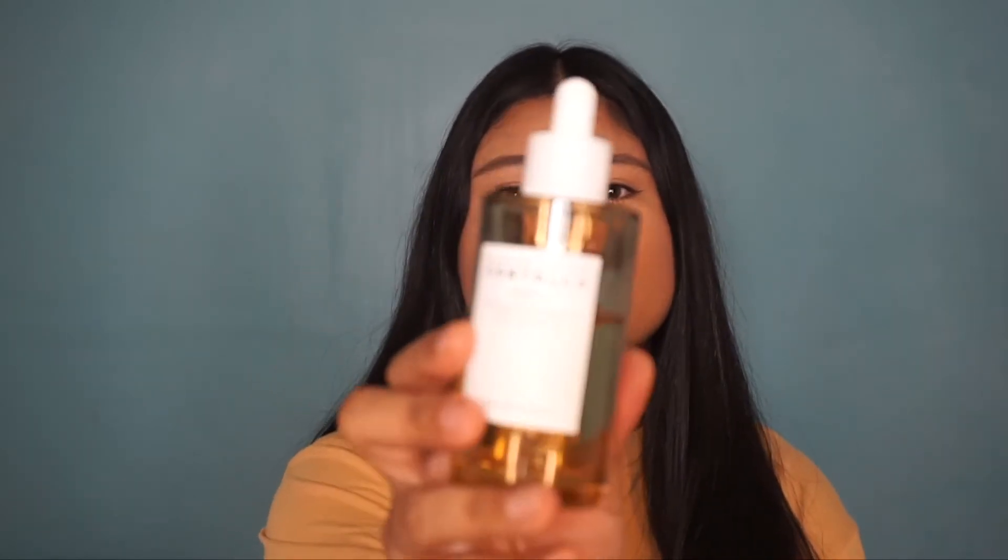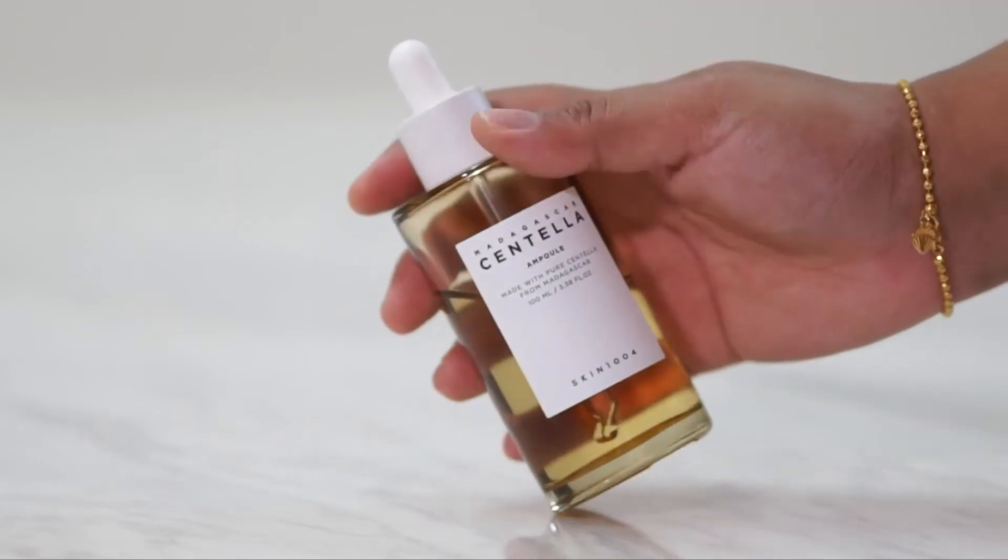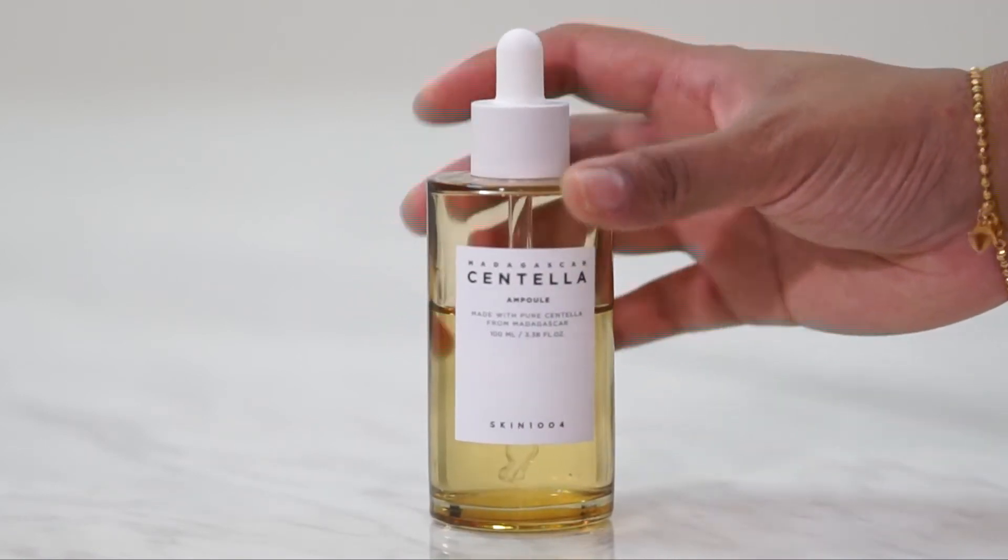So the next category, after cleanser and toner, is this. I usually use it after my toner. This is the Skin 1004 Centella Ampoule — I think it's made out of 100% Centella Asiatica Extract. The texture is so nice, very lightweight on the skin. Usually ampoules are very thick, but this one just melts into the skin and glides on so nicely. I reach for it especially if my skin is very irritated or I need an extra boost of hydration without feeling heavy.